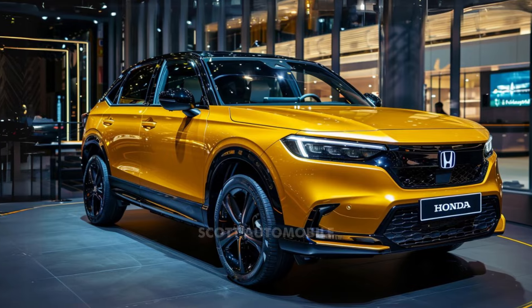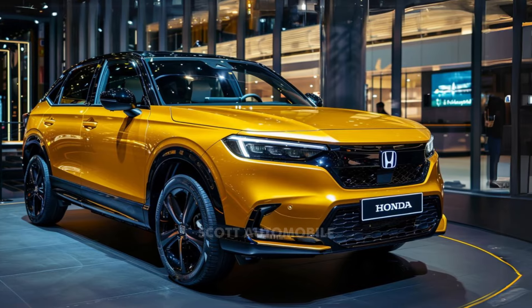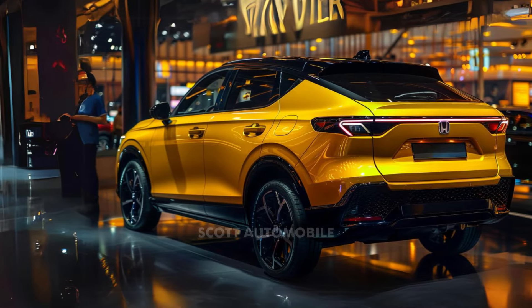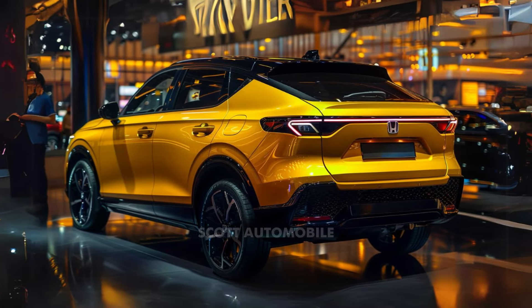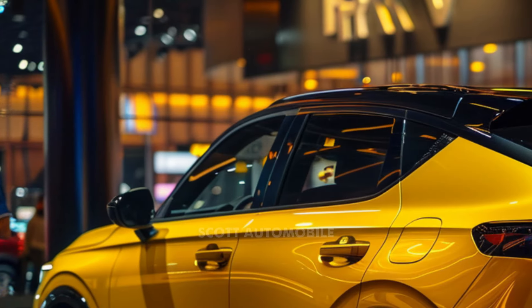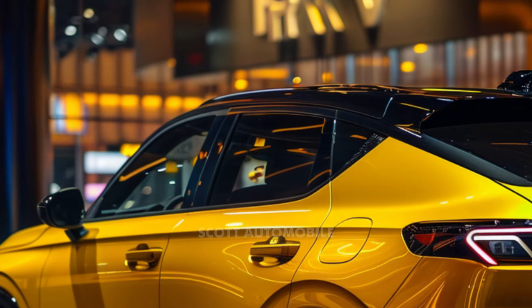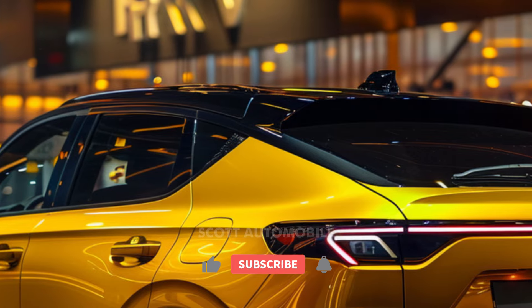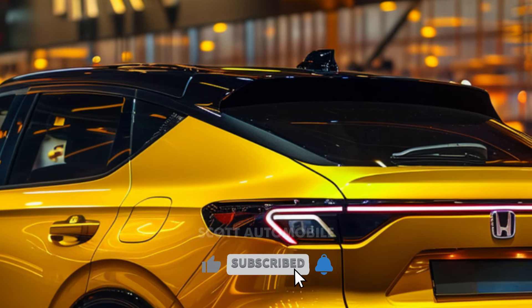In terms of pricing, the HR-V ranges from $26,450 to $30,150, depending on trim level and optional features. The Sport trim is particularly appealing, striking a balance between standard equipment and affordability. Additionally, all-wheel drive is available as an option across all trim levels for an additional $1,500.